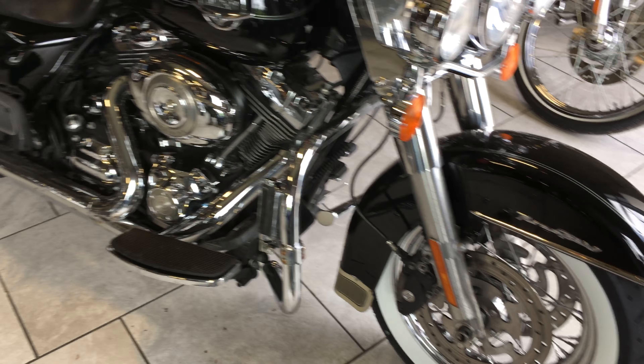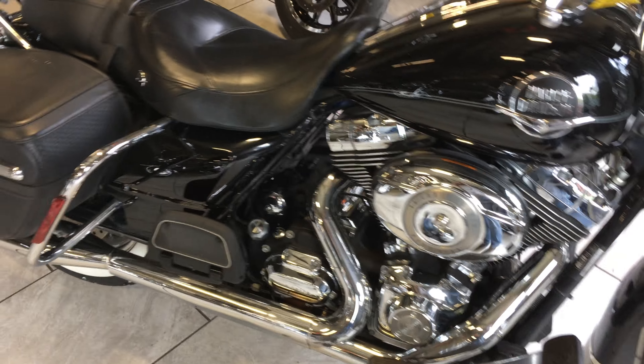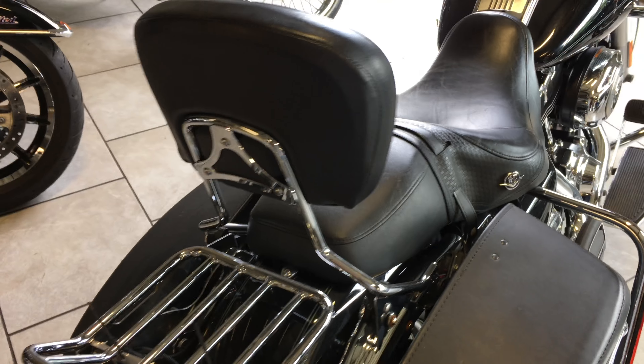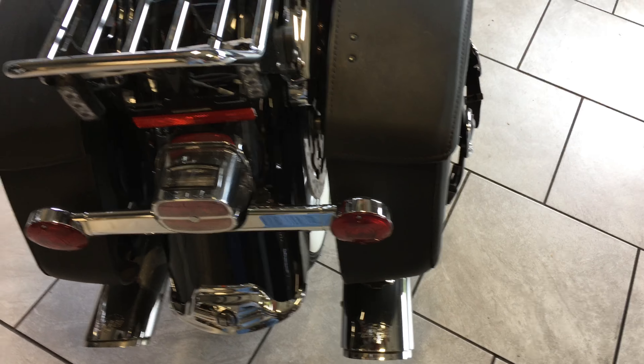Traditional white wall tires. Engine guard, highway pegs. Removable passenger backrest. Vance and Hines exhaust — you know how I feel about those.